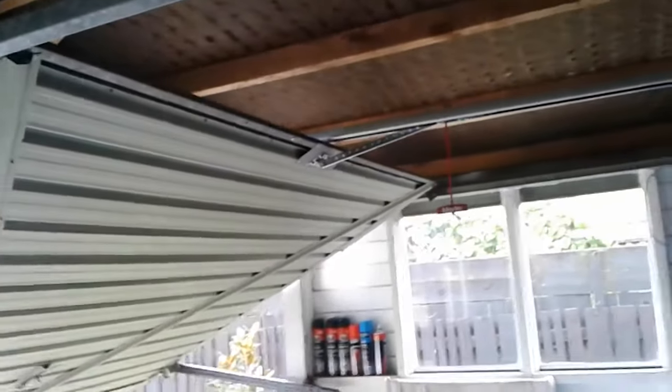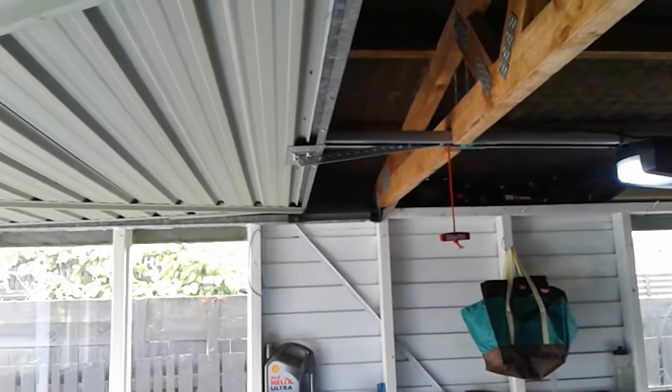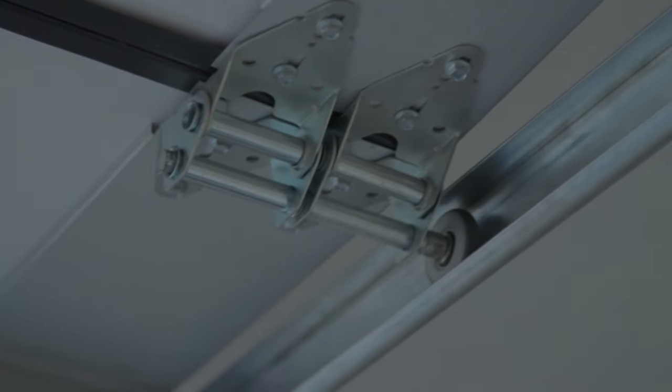The advanced technology reduces the noise of doors when opening and closing, which can be particularly useful if you have living spaces adjacent to the garage. The base model of these doors can cost $1,800.